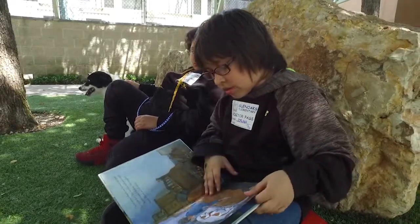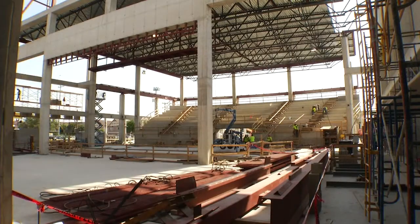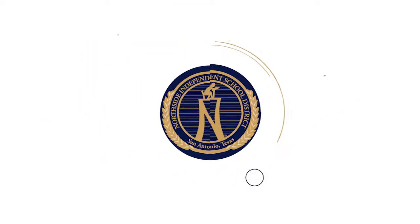Meet some Glen Oaks Elementary students who are the cat's meow when it comes to reading. Construction at Holmes High School left a blank canvas for some budding artists — we'll introduce you to the group and show you their work. I'm Christina Eckert and this is Northside.